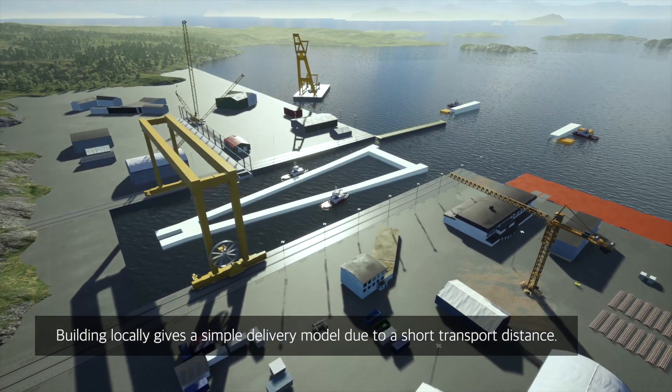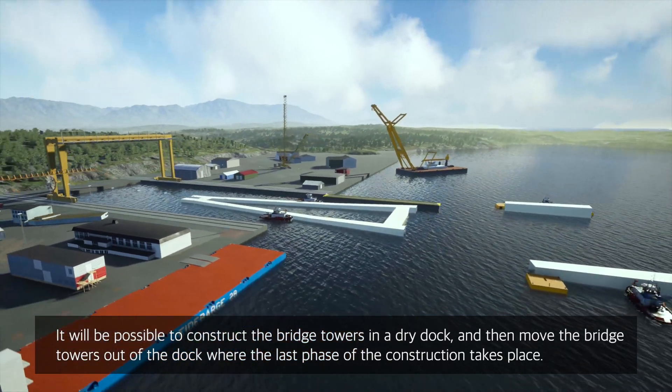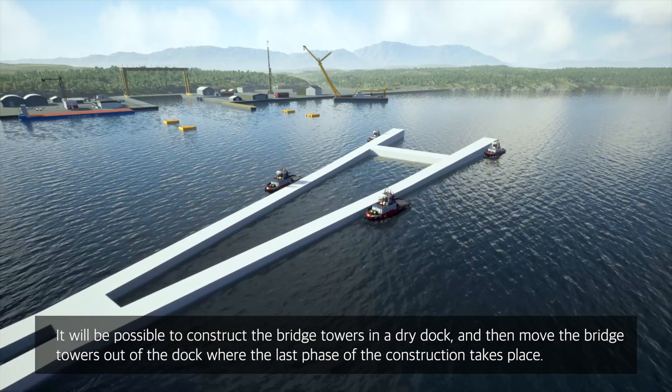Building locally gives a simple delivery model due to a short transport distance. It will be possible to construct the bridge towers in a dry dock and then move the bridge towers out of the dock, where the last phase of the construction takes place.